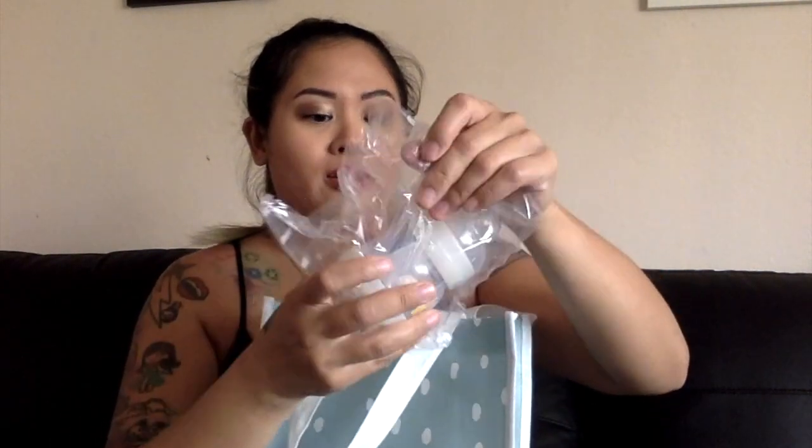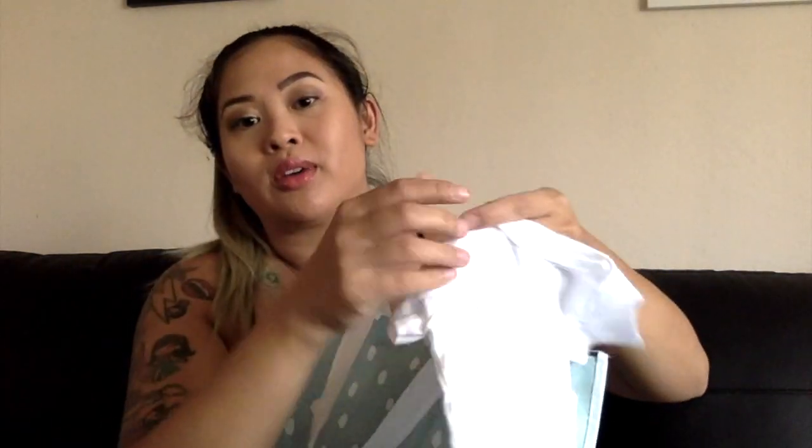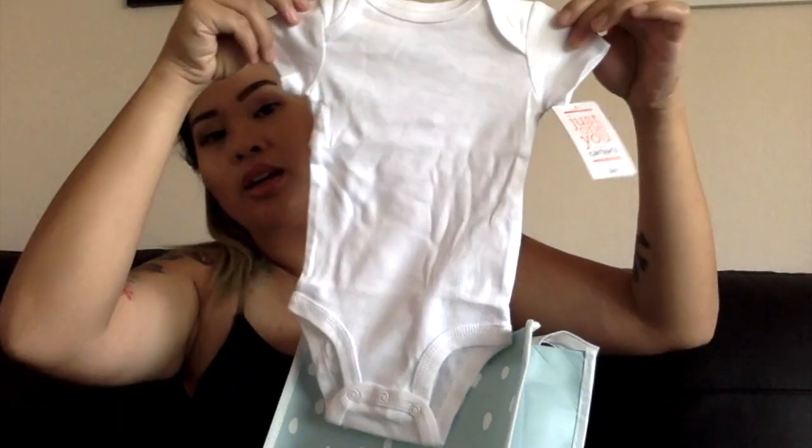They have a lot of stuff in here! They seem a lot bigger this year. And this is a little mini bottle for your little mini baby. Little boogie wipes — oh, they give you clothes! Cute, and it's three months size, so that's really nice.